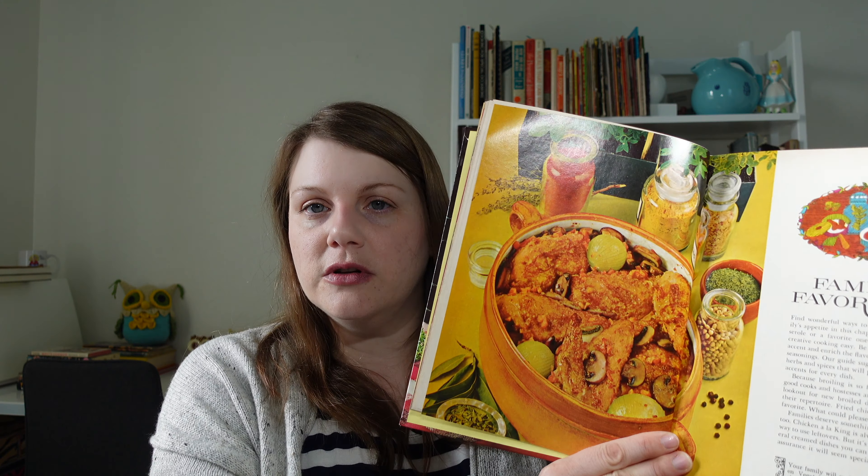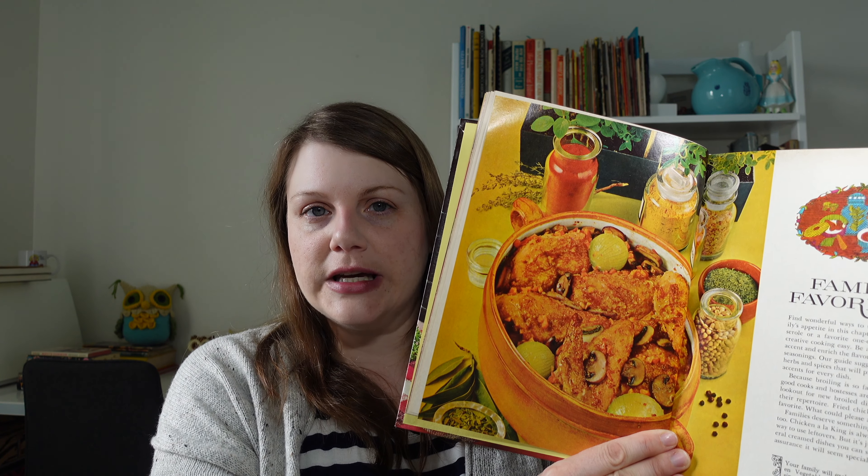There's another beautiful photo of golden brown chicken. Your family will exclaim over chicken vegetable bake — this casserole sings with a subtle blend of flavors. There's an entire chapter here just about fried chicken — so many fried chicken delicacies. Herb fried chicken, perfect fried chicken, Maryland fried chicken, which I don't really know what that is, but it sounds good and kind of simple.